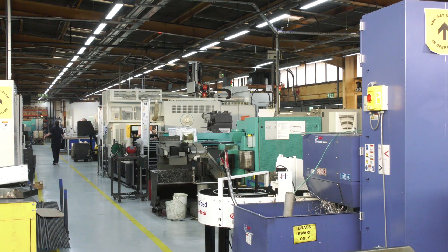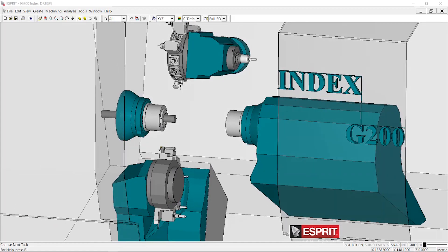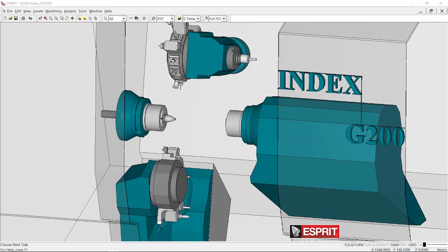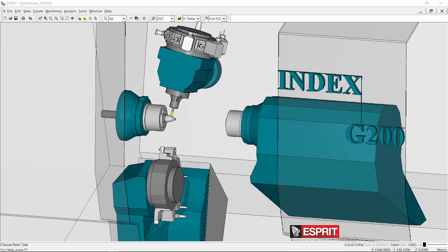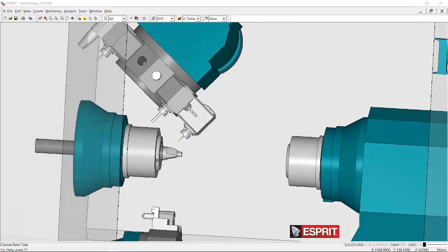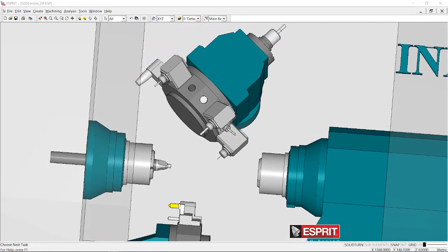I want to really investigate how it's improved their business. Let's start with the user interface — what does that mean? Well, in terms of our software, we say about Esprit that it's a full spectrum system. We can program anything from wire EDM up to five-axis machining, but not only that — we can do turning, mill turn, and multi-channel, all within the one user interface.